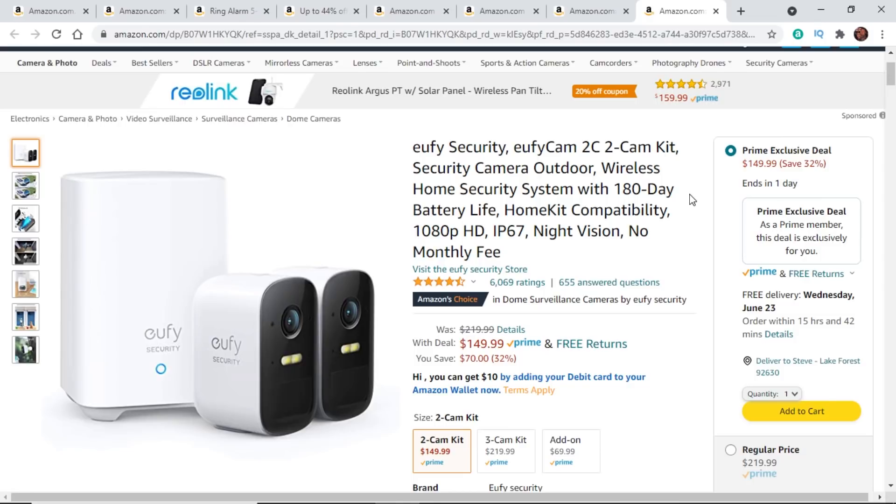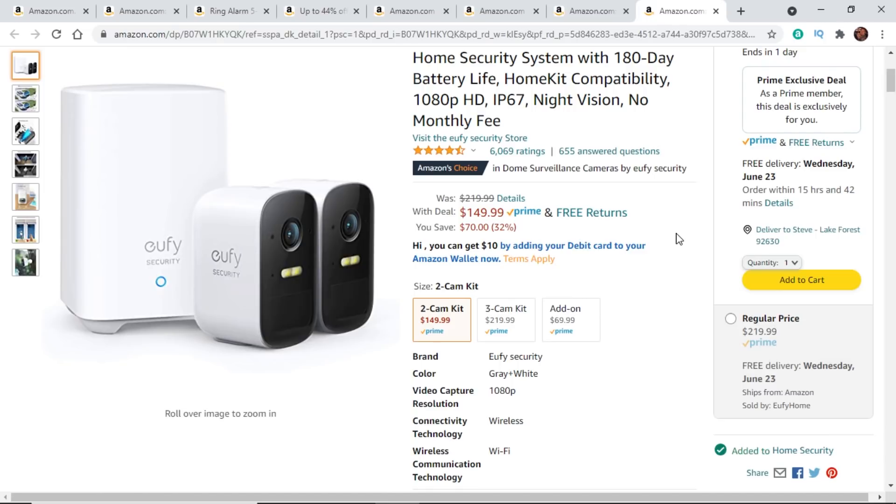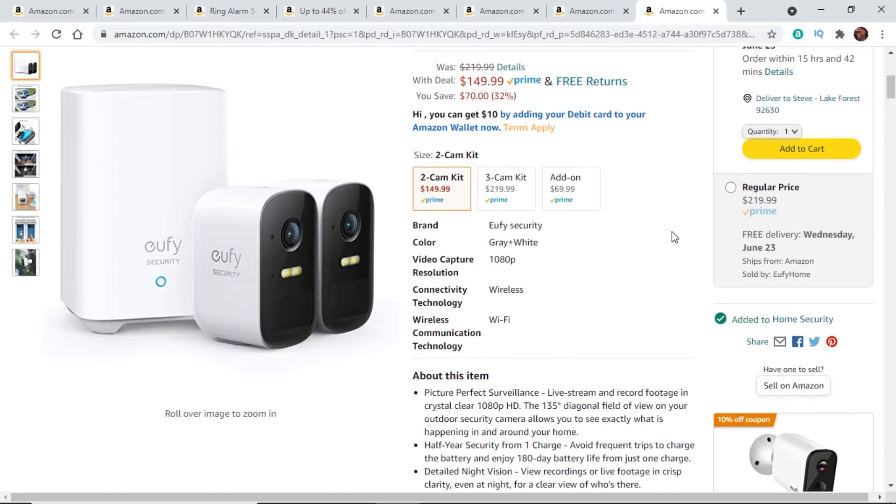Next, I wanted to jump over to Eufy cameras — these are probably some of my favorite cameras out there and the ones that I have around my house. These are the ones I recommend to people who want a good, solid security camera at a good price and don't want to pay a subscription fee. Eufy is going to be the way to go. We've got the Eufy Cam 2C — the C is for their colored night vision — so these are the ones that come with spotlights. They also have the 2C Pro, which is their 2K version. It does have a home base inside the house, so all recordings are stored safely indoors. If I were starting fresh and did not want to pay a subscription fee, these are the ones I would be picking up.